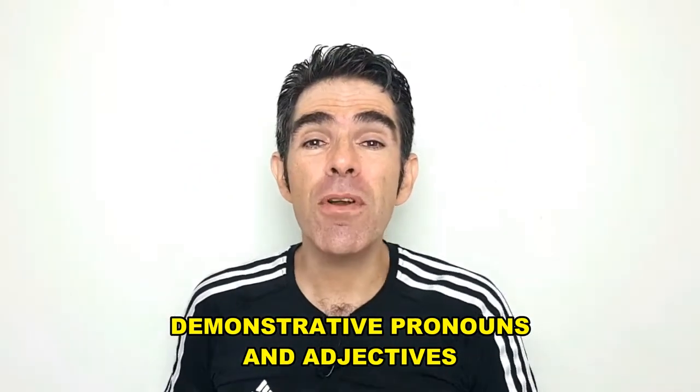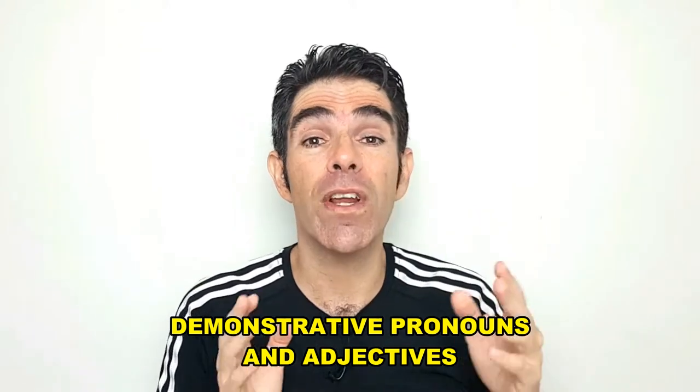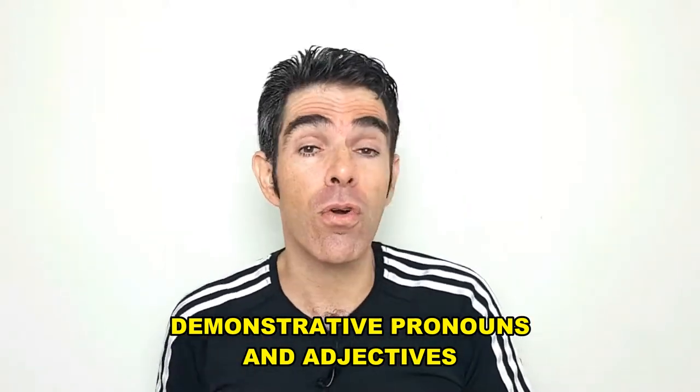Hello everyone! Demonstrative pronouns and demonstrative adjectives modify nouns to show relationships of certain things that may be near or not near.